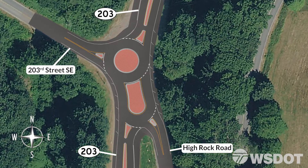When driving northbound on SR203 and wishing to turn onto 203rd Street, enter the circulating roadway as shown, continue around both islands, and then exit onto 203rd Street.